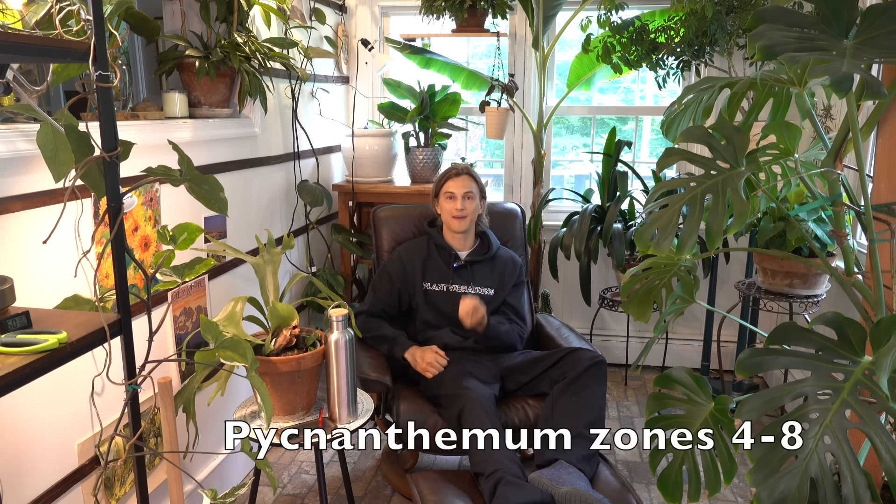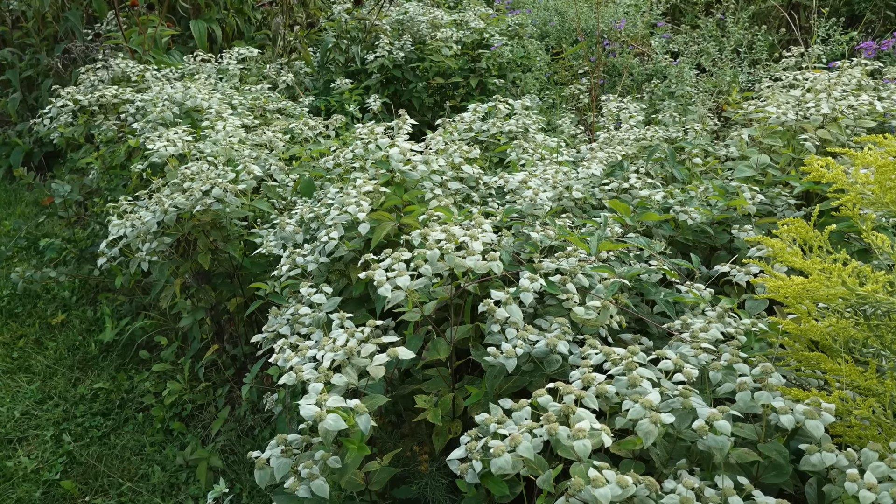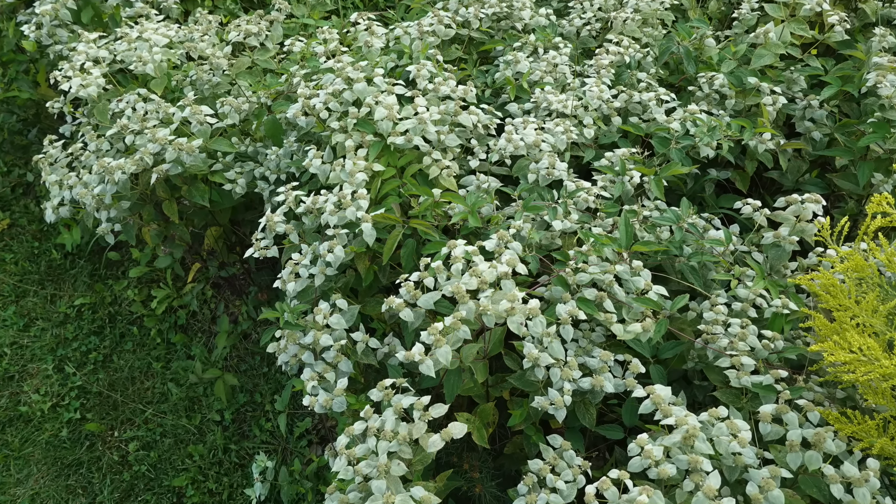One plant that's gotten a little bit of press coverage over the last couple of years would be Pycnanthemum — the mountain mint. This is part of the mint family, very low maintenance, highly desired by pollinators, with beautiful fragrant foliage. It can be a little bit aggressive as well, but it does look great in a really natural native planting.